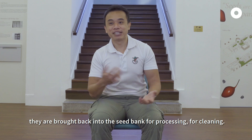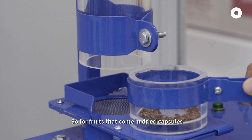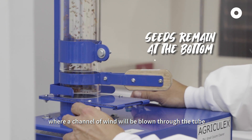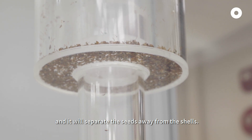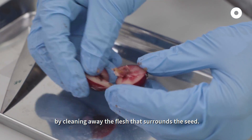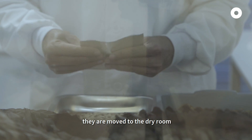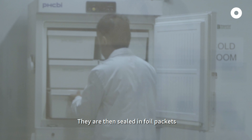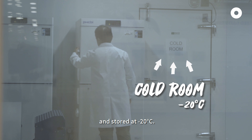After the seeds are collected, they are brought back to the seed bank for processing and cleaning. For fruits that come in dried capsules, we can actually use an aspirator, where a channel of wind will be blown through the tube and it will separate the seeds away from the shells. For fleshy fruits, we will have to wash them manually by cleaning away the flesh that surrounds the seed. After the seeds are cleaned, they are moved to the dry room, where we dry the seeds out to about 15% moisture content. They are then sealed in foil packets and moved into the cold room.